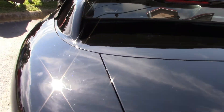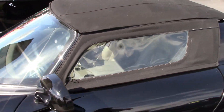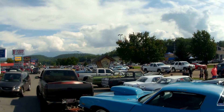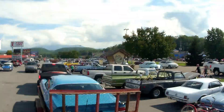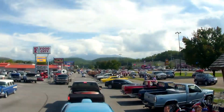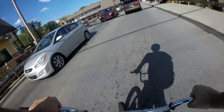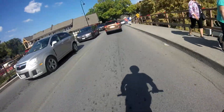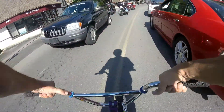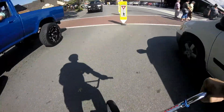The tried and true Dodge Viper RT-10 — this is a Targa. Look at that. I've always liked the Vipers.